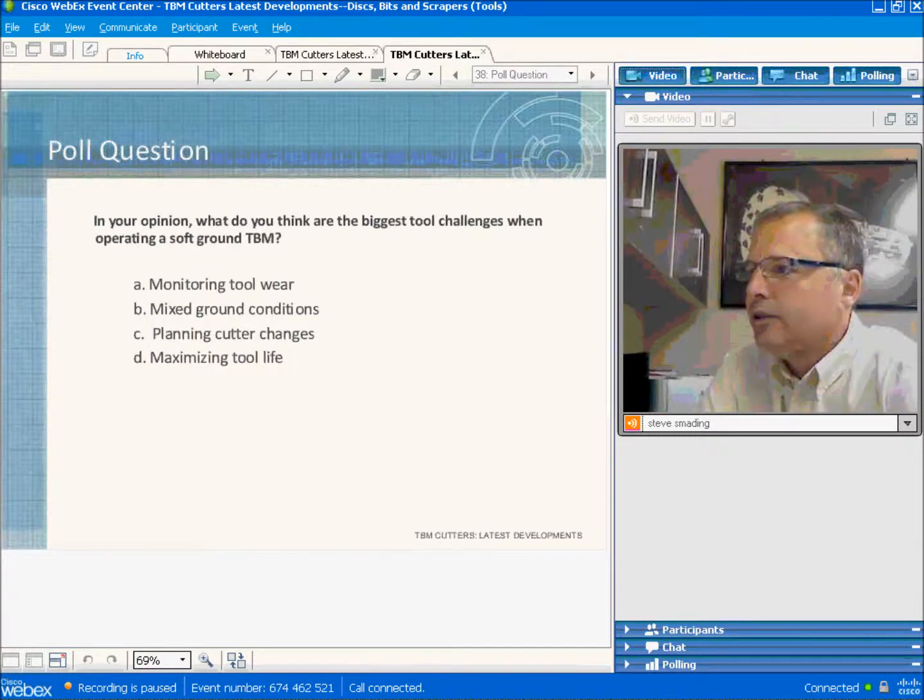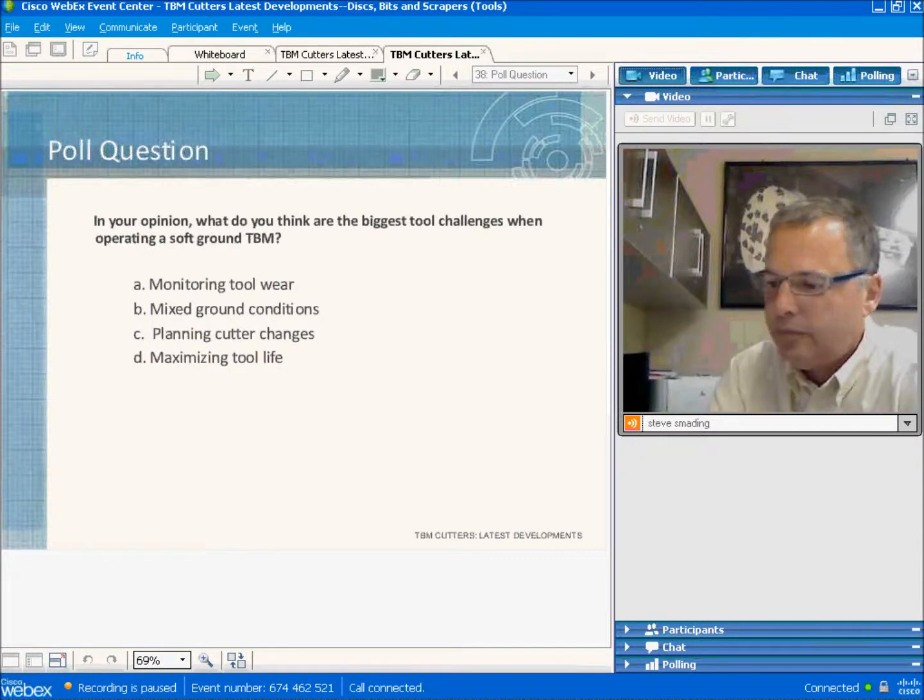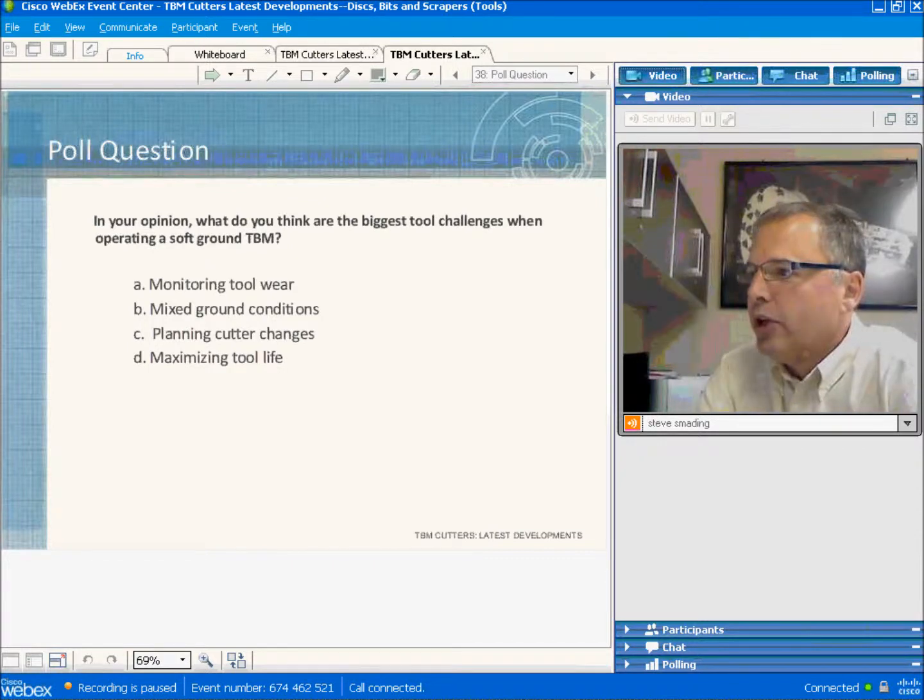The poll results show that the most important challenge for soft ground TBM operation is operating in mixed ground conditions, chosen by 66% of respondents. Nineteen percent identified timing cutter changes, 9% cited monitoring tool wear, and 7% said maximizing tool life. Operating in mixed ground conditions is clearly a significant challenge, and I think we all recognize that.